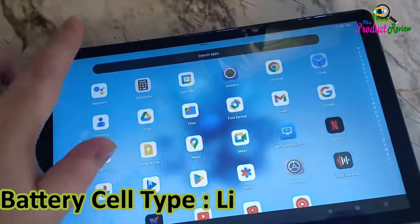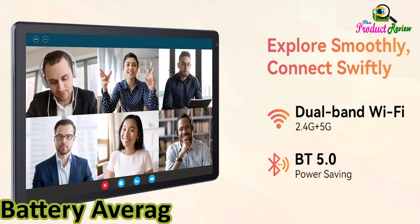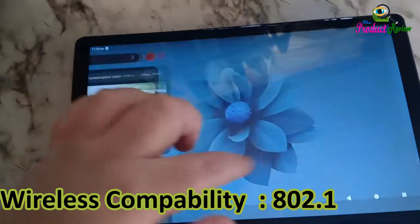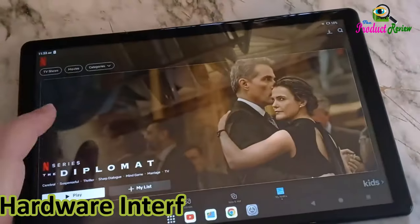Battery cell type: lithium ion. Lithium battery energy content: 18 watt hours. Battery average life: 8 hours. Connectivity technology: USB. Wireless compatibility: 802.11x. Wireless communication technology: Wi-Fi. Hardware interface: USB Type-C.